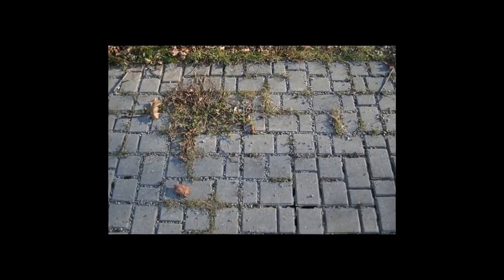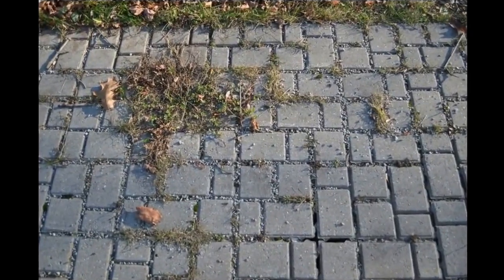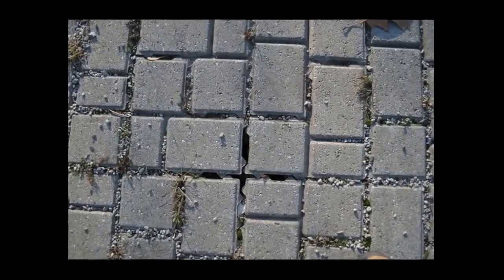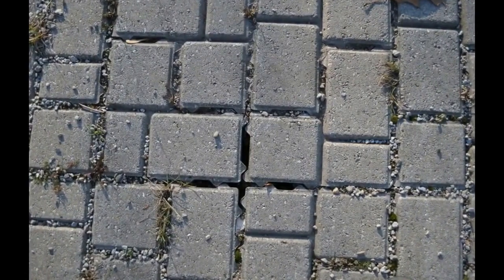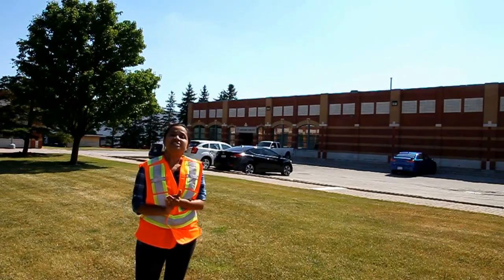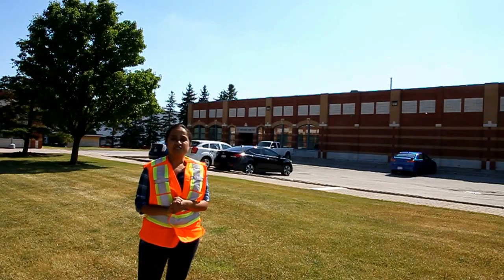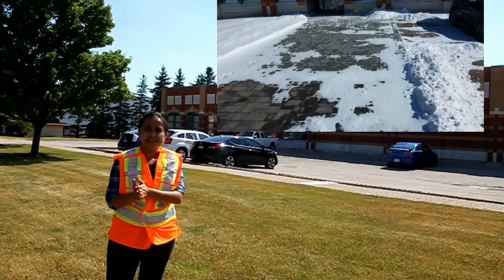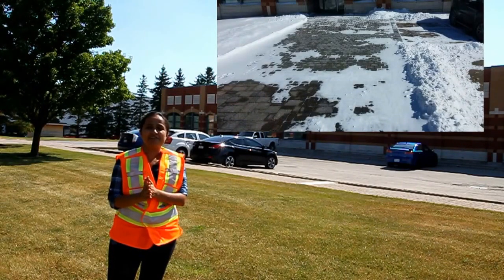With continuous operation, the joints in these pavers tend to get clogged over the years, which reduces the infiltration capacity in pavements. Further, safety concerns have not been quantified. Research has also shown that the freeze-thaw cycles in permeable pavements differ drastically from regular pavements. The freezing is delayed while the melting in these pavements is accelerated.